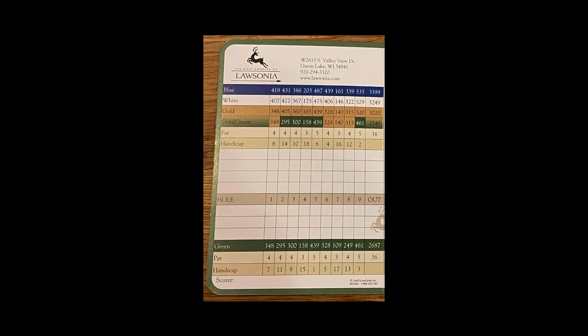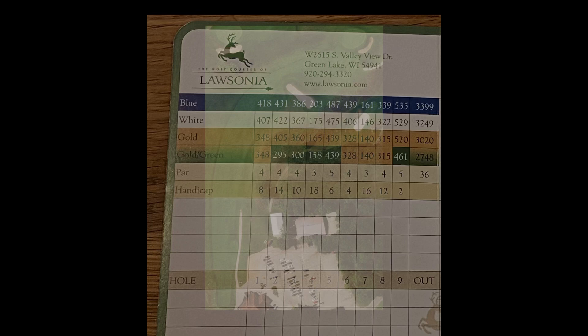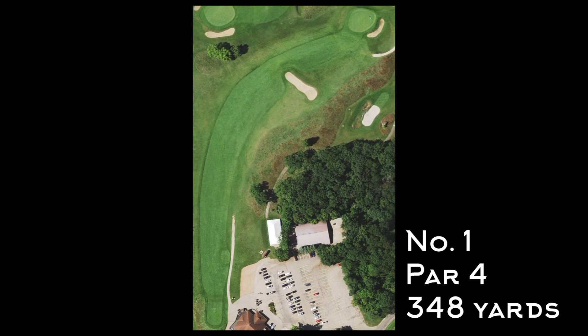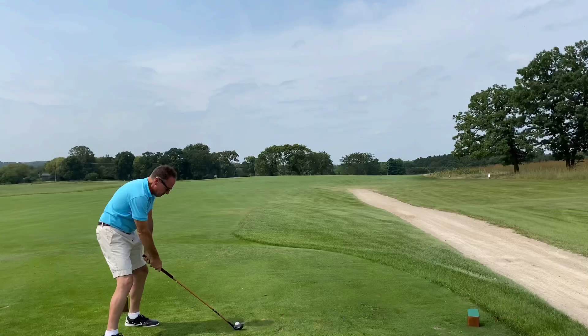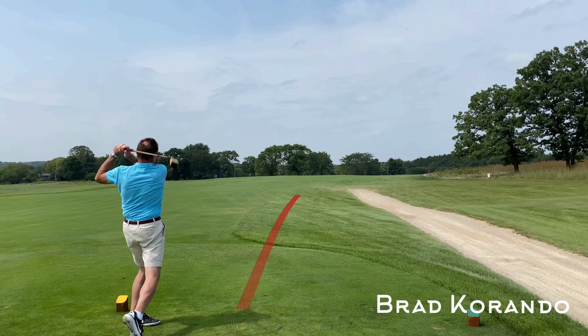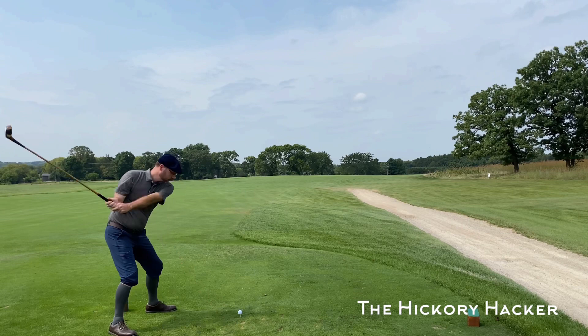I'm playing a combination of white and gold tees today. It starts out with a par 4, 348 yards — it doglegs right. My playing partners for this round are my best bud Tim Schall, whom you've seen in several course vlogs already this season, and my other Wisconsin hickory golf bud, Brad Corando. We met earlier this year at Spring Valley Country Club, another Lankford and Moreau design that you can watch on the channel.